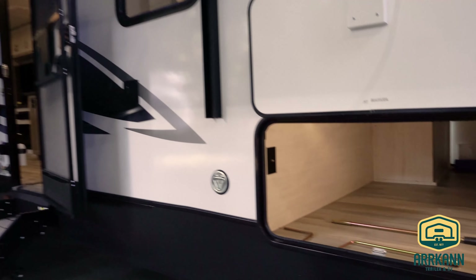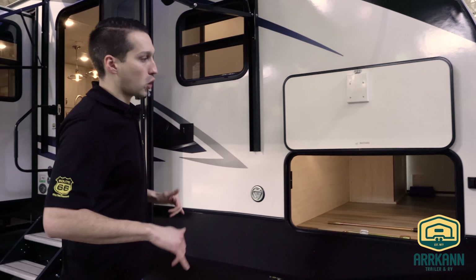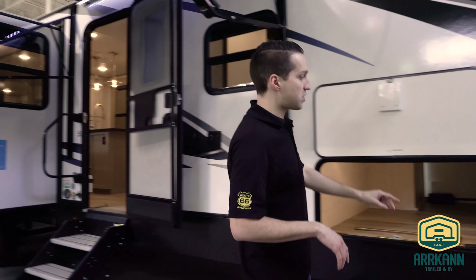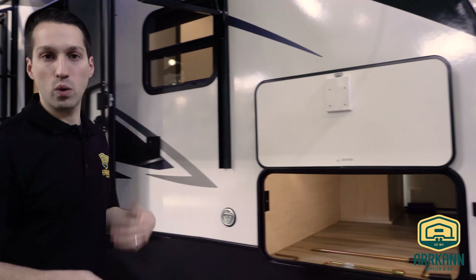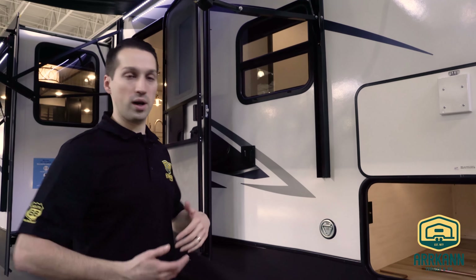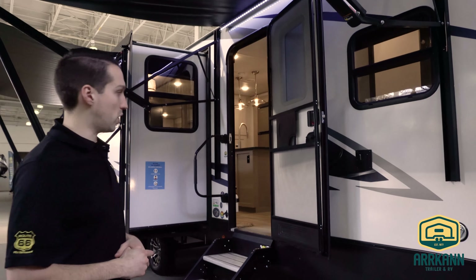You got the automatic sensor light and these are of course slam latch doors. New for La Crosse this year, not only are they backup camera prepped like a lot of the competition, but they are side camera prepped as well. It's prepped here on the running lights — when you kick on your signal lights, you'll have a view of your shoulders, really nice for turning and changing lanes, especially with a big trailer like this.